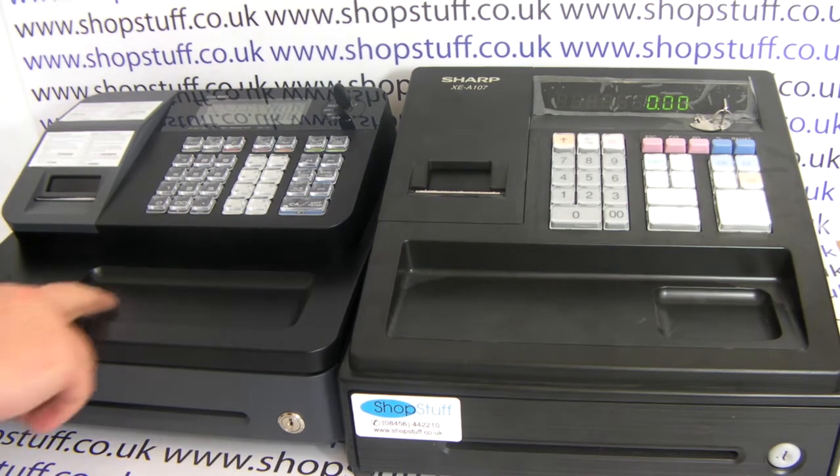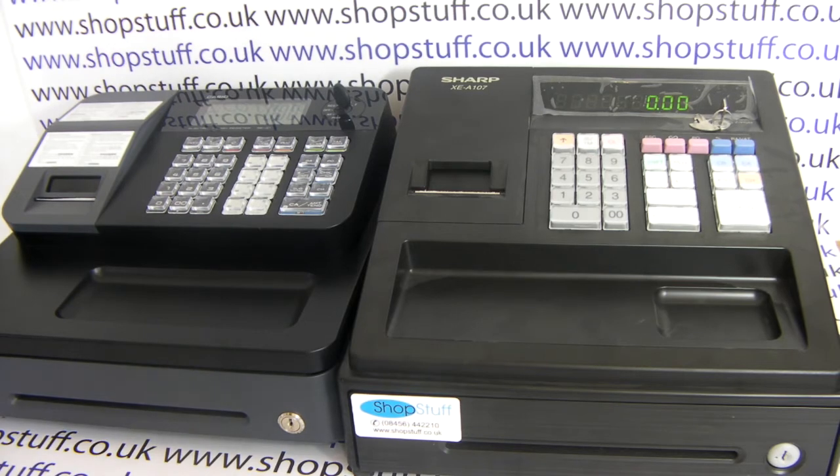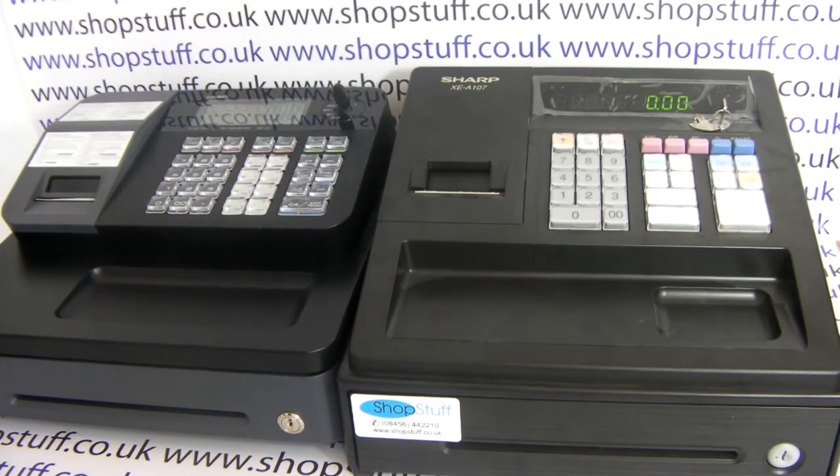They both have a multi-purpose tray at the front. The biggest difference between the two would be the printers. The Casio SEG1 has a thermal printer, whereas the Sharp XEA107 has a drum printer. As we'll see from this demonstration, the difference is in noise and speed.